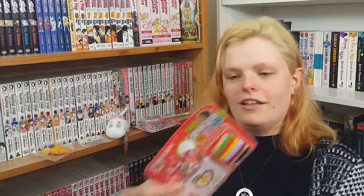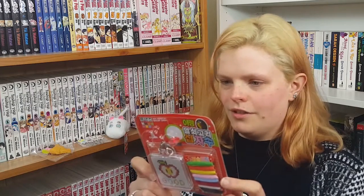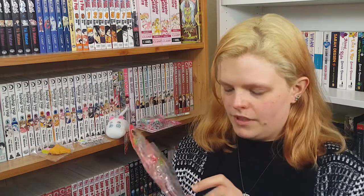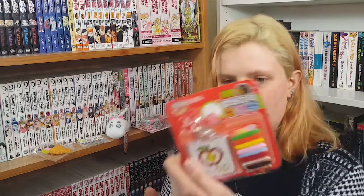Oh my god, there's so much stuff in this box! This is the DIY keychain that I've just seen mentioned on the list. This is cute - this I'm gonna do, this is adorable! So you can make any pattern, I guess - you don't have to do the one in there. Assuming that's just something they give you as a guide. I think there's a little heart doodle you can put on it too. That's really cute - that I'm gonna do.